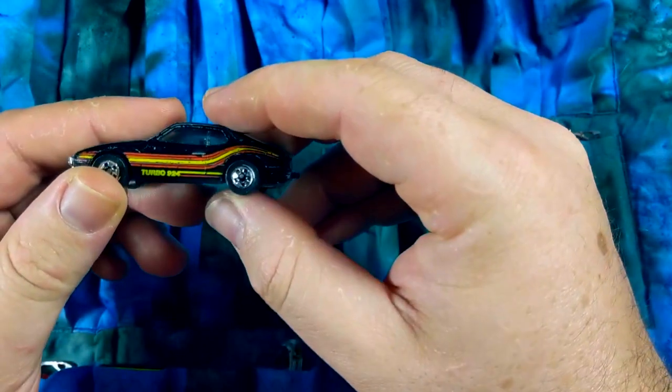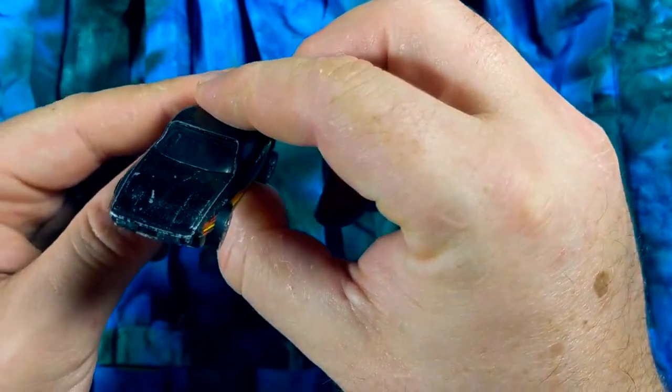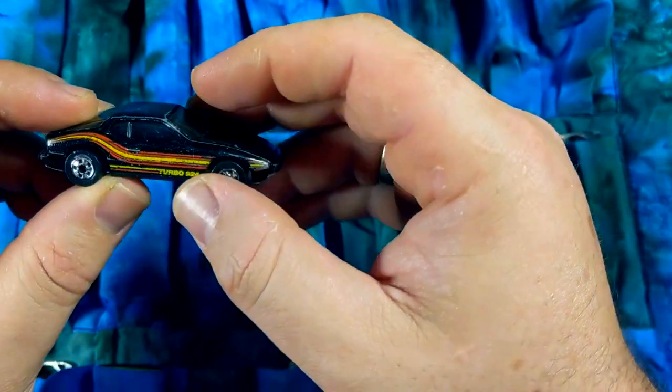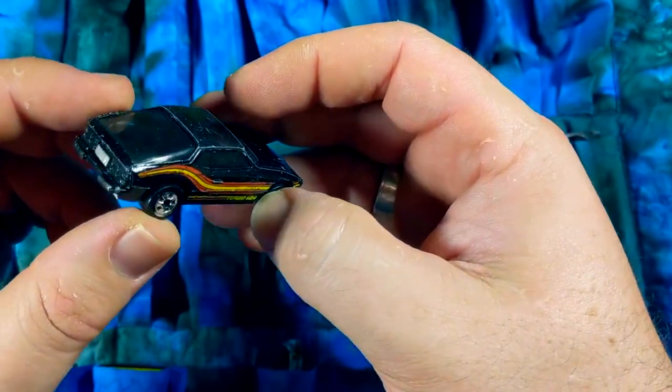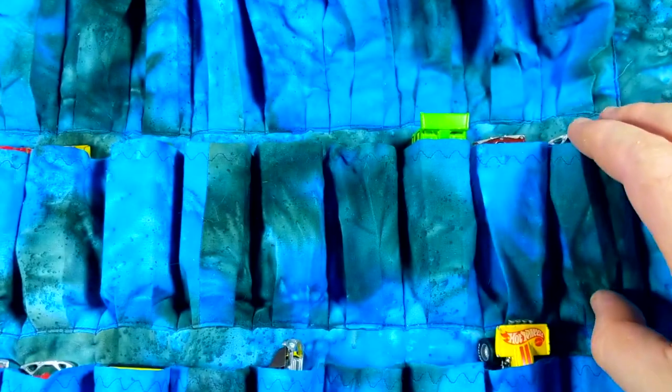Another black wall car that I really liked — the Upfront 924. Unfortunately this one's been banged up; it's got little dents in the A-pillars, but still a very fun casting. I enjoy it a lot and I'll look forward to doing something fun with that one.